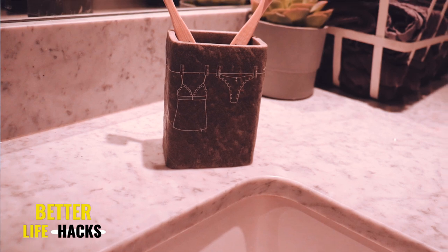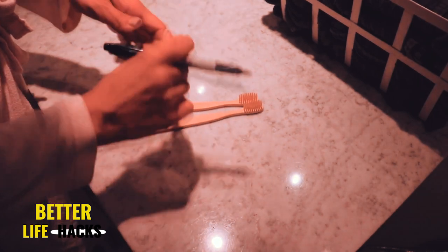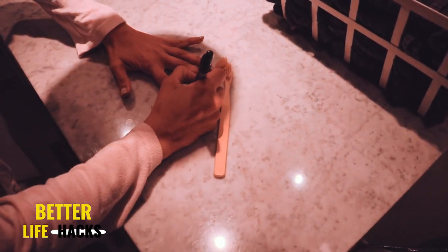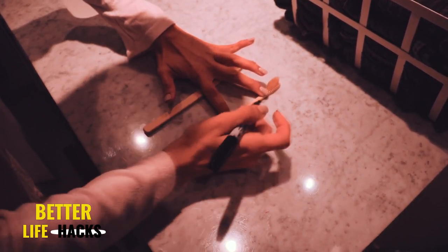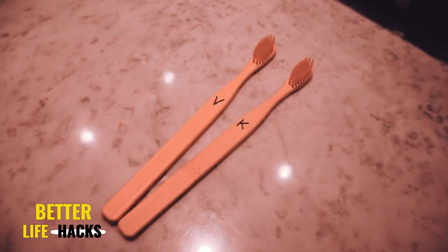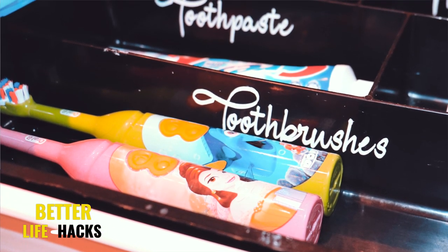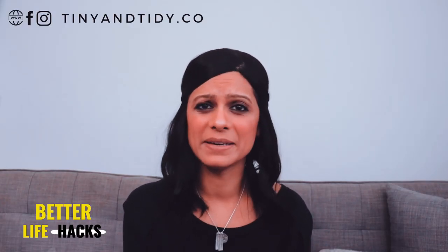Tip number two: bamboo toothbrushes. I suggest swapping out your plastic ones for these bamboo ones for several reasons. For one, they look a million times better than the tacky colorful plastic ones. They feel great and they work just as well as plastic toothbrushes, and most importantly it's more environmentally friendly. You can get ones that have different colored bristles so you can easily identify which ones belong to who, but I just use a sharpie and write the first letter of our names on it. Our kids still have their colorful plastic toothbrushes — that's probably the only way I'll convince them to even brush their teeth — so I just put those away in the drawer.